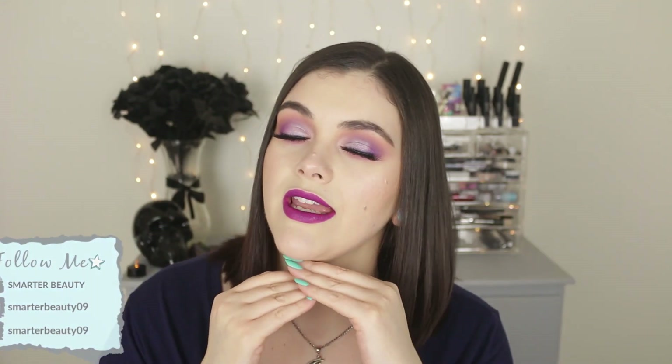Today I'm bringing you this look right here — very spring, very purple-y. We're just going to chit-chat, get ready together, play with some makeup. I shopped my stash. Grab a drink, grab a snack, grab your makeup, and let's get ready together. Let's do this.